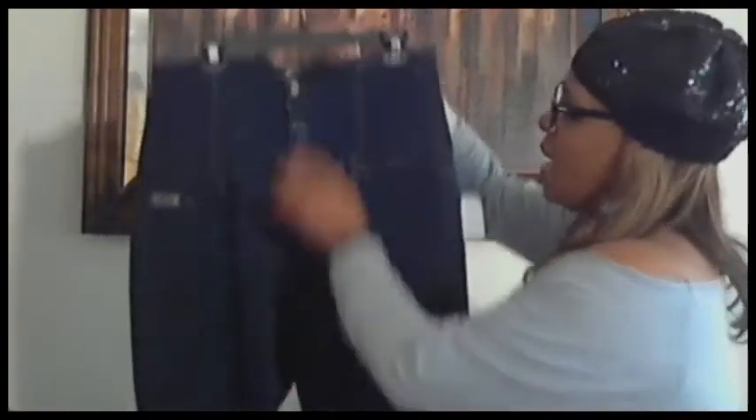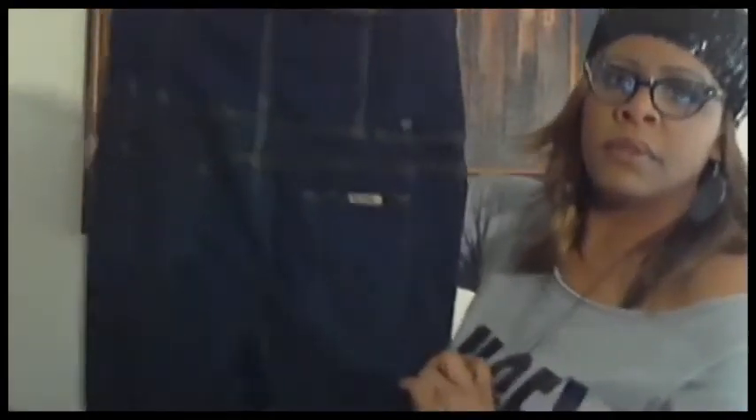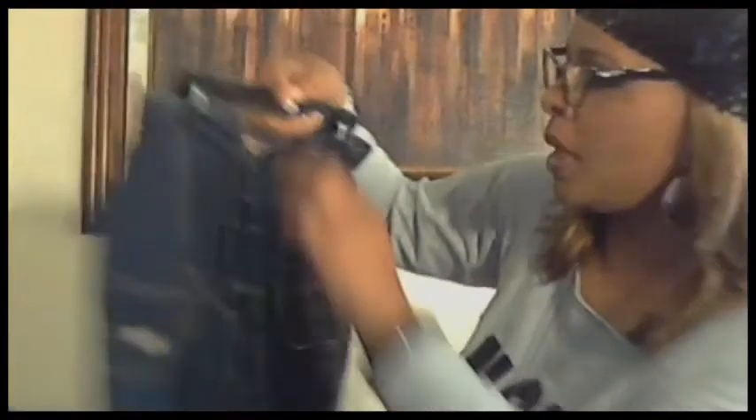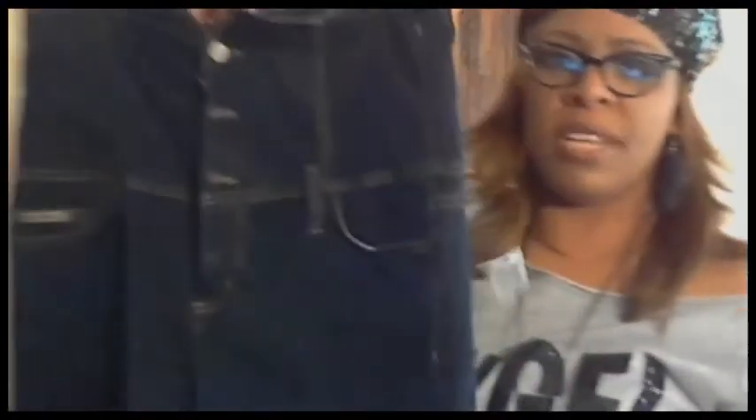My daughter is into high-waist jeans and crop tops, so when I saw these at Goodwill I knew they were perfect for her. They're dark blue denim high-waist shorts by Judy Blue — size 2X — and they fit her perfectly. They're stretch which is great because stretch jeans help create a girdle-like effect to look firm and shapely. These were $4.49.